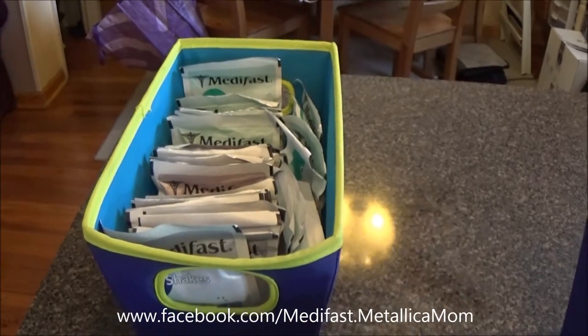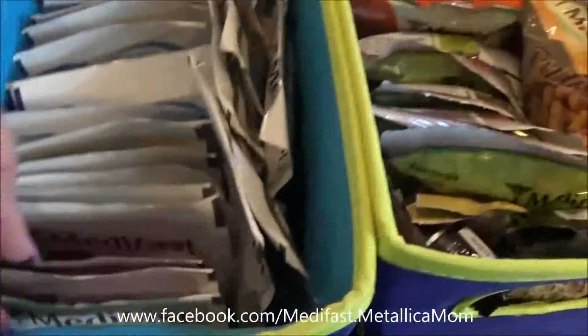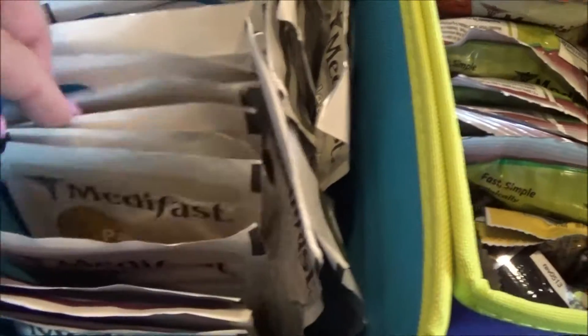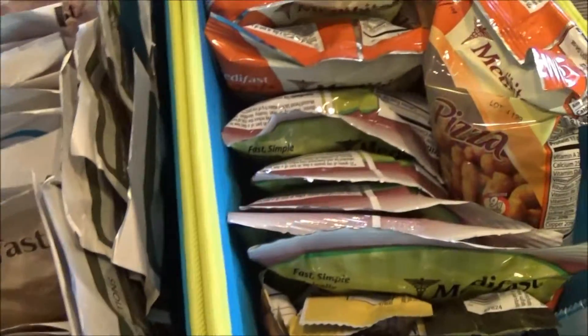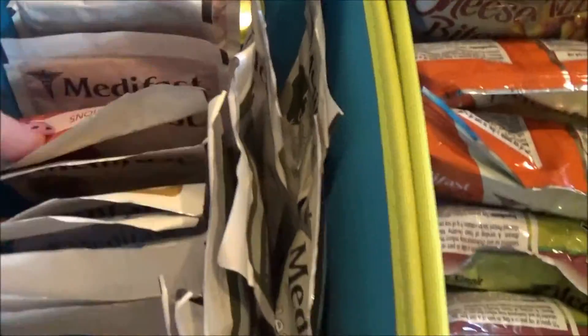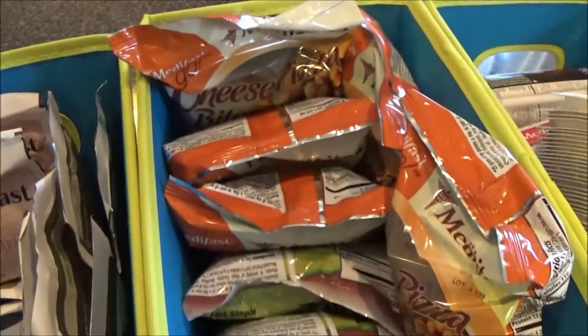I consider puddings to be liquid. Here we start with soft bakes, pancakes — do you see the pattern here? Eggs, oatmeal, and then it goes on to soups.